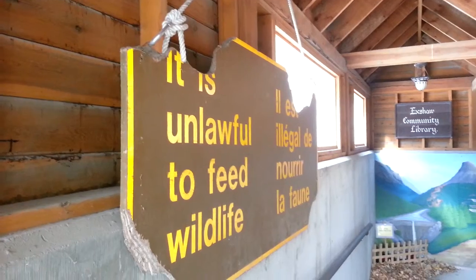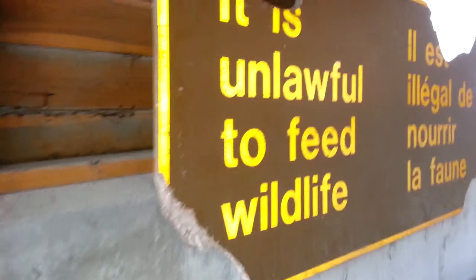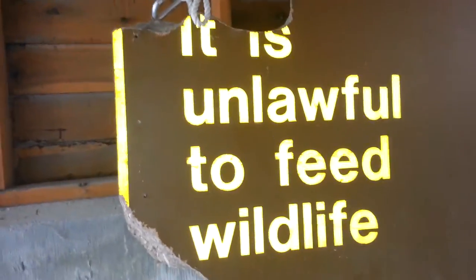The art begins right out here in our entryway in the wheelchair ramp with an ironic piece of art. It is unlawful to feed wildlife and yes friends, those are porcupine teeth marks that you see there.